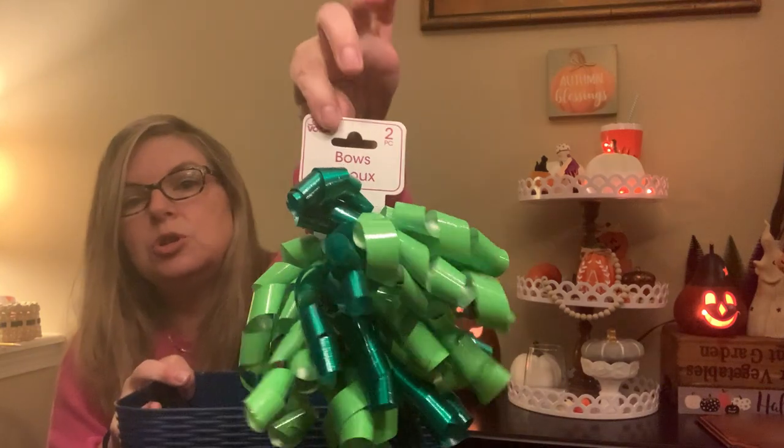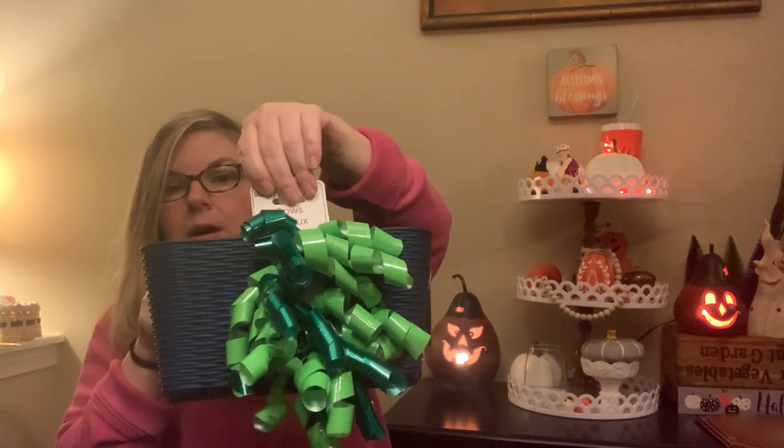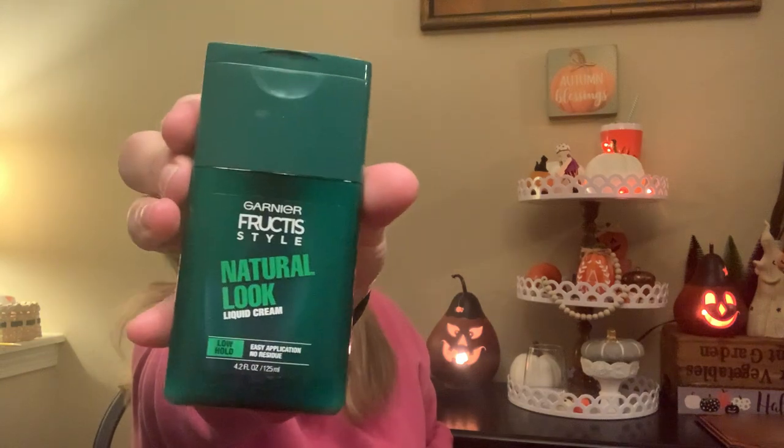I got this fun two-pack of green bows — I'll put one on the basket and save the other for a Christmas package. I also got this Garnier Fructis Liquid Cream, low hold for your hair, nice scent, easy application, no residue — a brand name item. There's definitely too much to fit in the basket, so I'll space it out between his birthday and a Christmas stocking.